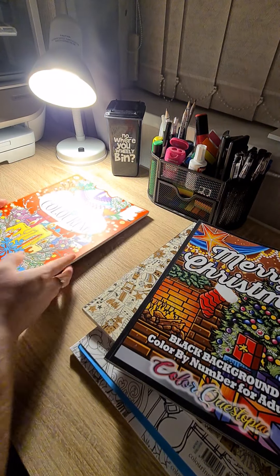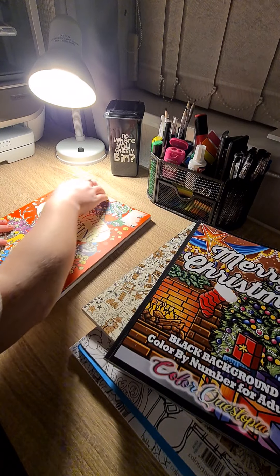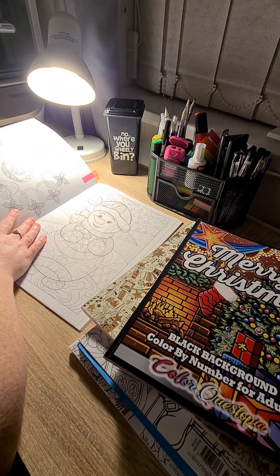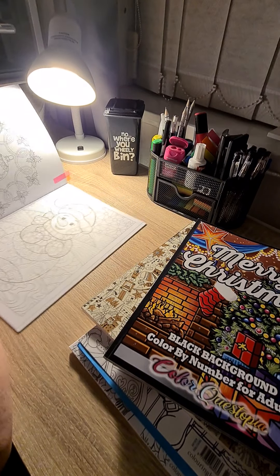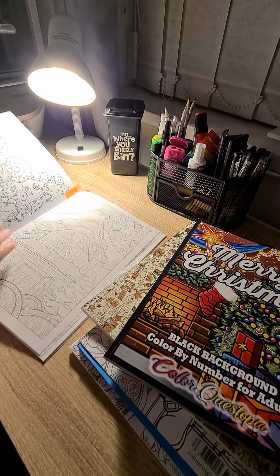Next up, we have Christmas Colouring by Art & Soul. And I've picked this one out, and I've picked this one out — lovely barbell — and I've picked that one.